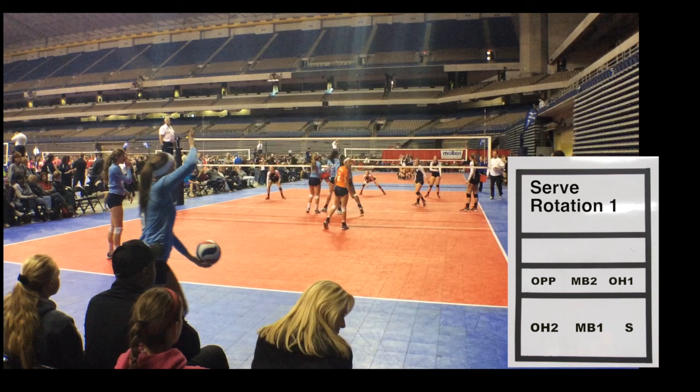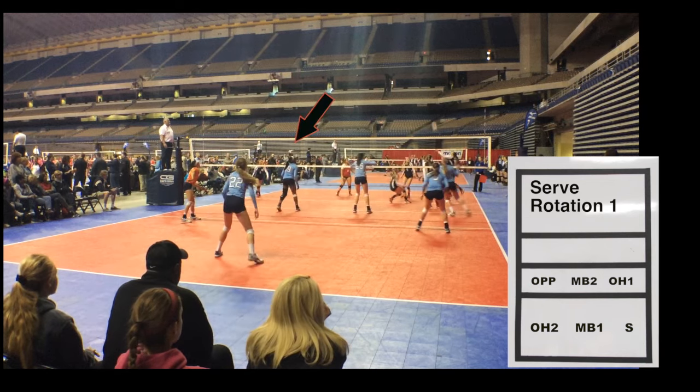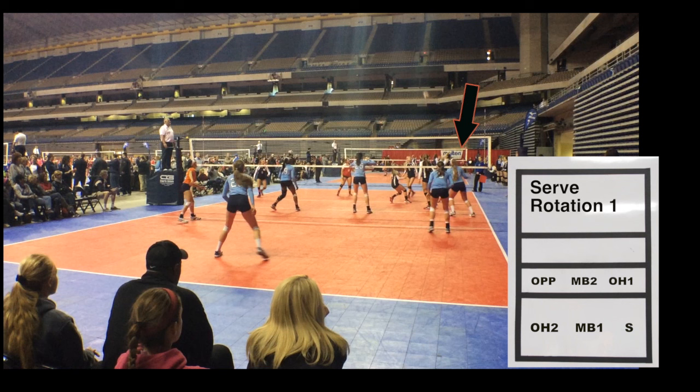Serving in rotation 1, our setter is in right back. Opposite the setter is the opposite or right side hitter. There is a middle blocker in front, and in middle back is the Libro who is in for the other middle blocker. Left back is an outside hitter and right front is an outside hitter as well. Once the ball is served, the front row players switch spots so that our left side hitter is on the left side and our right side is on the right. The Libro is in left back for defense and the outside hitter is in middle back, while the setter plays right back on defense.